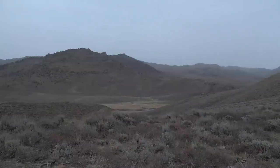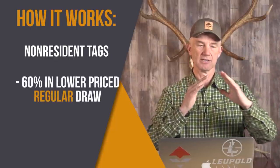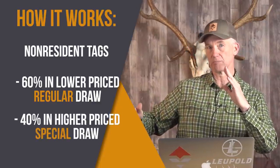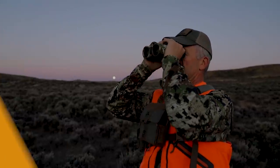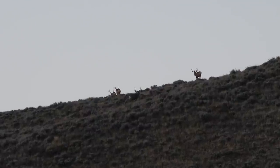We gotta think about how the Wyoming system is set up. It's goofy as all get out. I'm not a big fan of how they split this between special and regular, but that's what they do — and it's the same process as in the elk video. They take the non-resident pool of tags and put 60% of them in the lower-priced regular draw, and 40% in the more expensive special draw. So when you're a non-resident, you gotta decide right out of the gate: am I going to do the regular draw or the special draw?